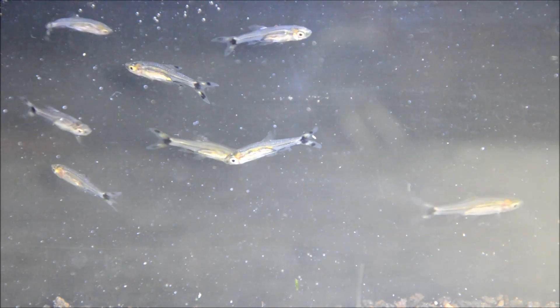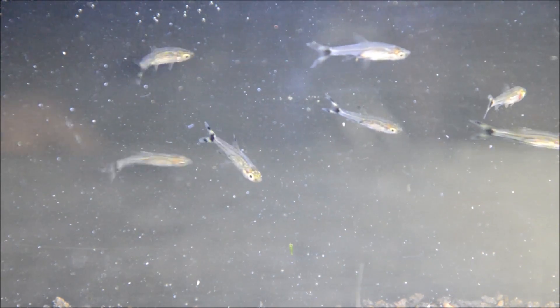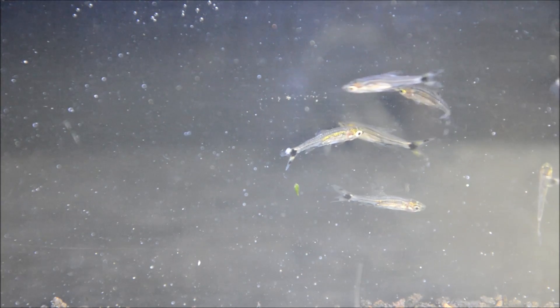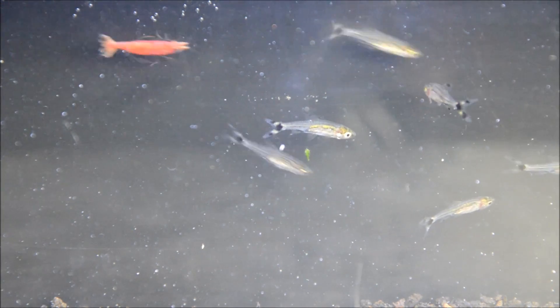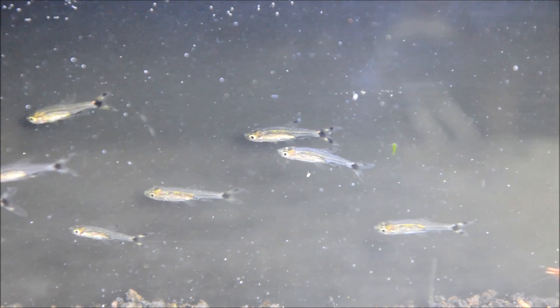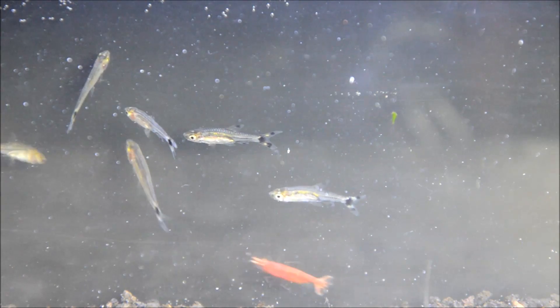The waters that they're found in are relatively shallow but have thick planting. This makes them perfect for a small, brightly lit, heavily planted tank. And while they're not as flashy as a lot of the other small fish, they have a subtle beauty with that scissor tail that I just find really appealing. You can see that they're pretty good directional schoolers — they stay in relatively tight groups, often facing the same direction.